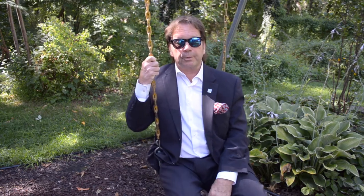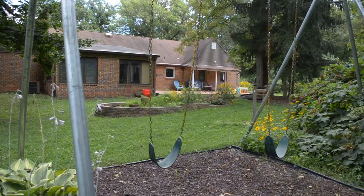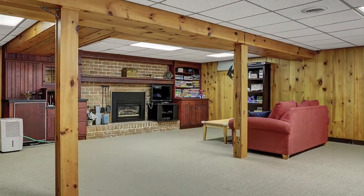This home has so many places to relax, unwind, and entertain, not the least of which is this private tree-lined backyard complete with a paverstone patio and a swing set. There's also a spacious finished lower level.